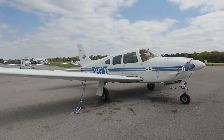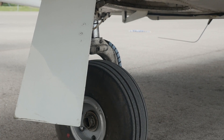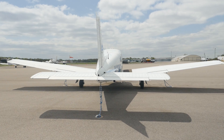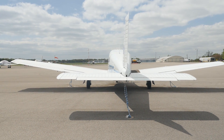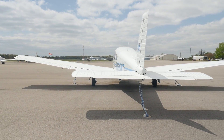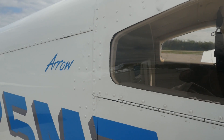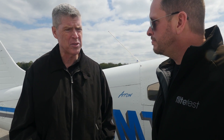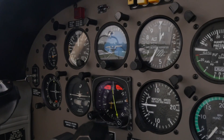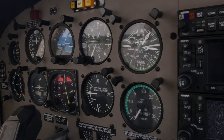What makes a plane a complex aircraft? It has to have a controllable pitch prop, it has to have flaps, and it has to have retractable landing gear. And this has all of them? It has all of them. What's the purpose of getting a student into this plane as they're getting closer to the commercial? Essentially, if someone gets their commercial certificate, they're able to go out and make money — they're able to get hired by somebody. The idea is to get them into an aircraft that has more complex systems, run through those systems, run through commercial maneuvers. There are a lot more checks in the checklist.